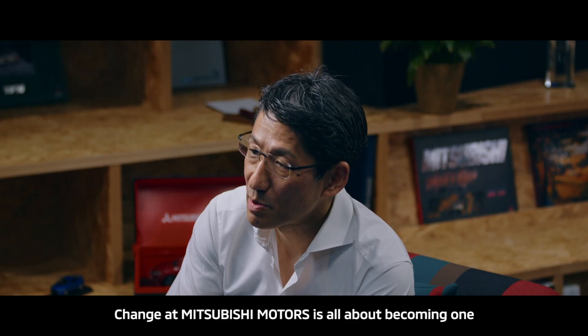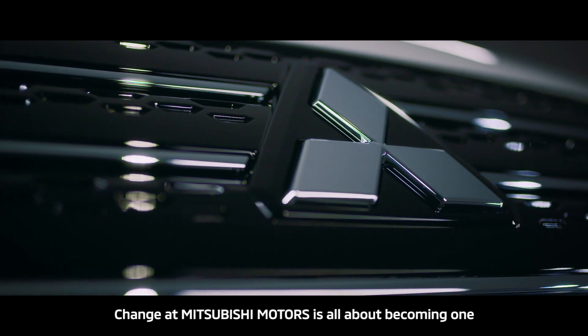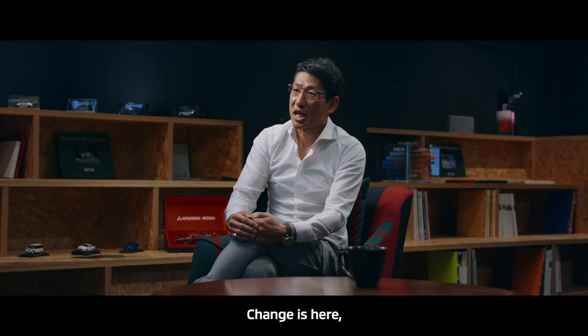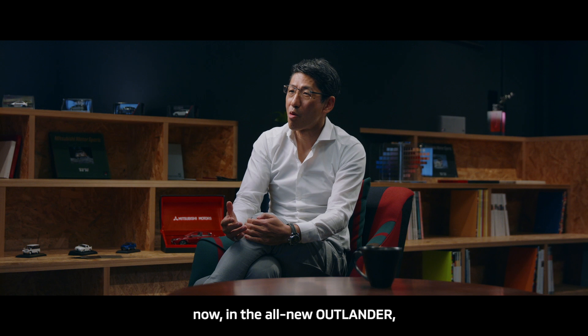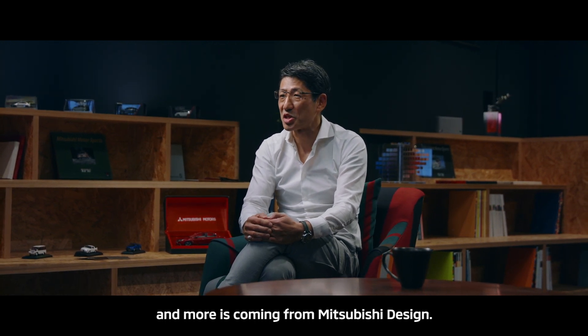Change at Mitsubishi Motors is all about becoming one with the world of our customers. Change is here, now, in the all-new Outlander, and more is coming from Mitsubishi Design. Drive your ambition — Mitsubishi Motors.